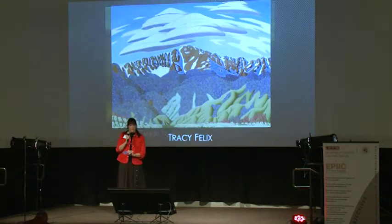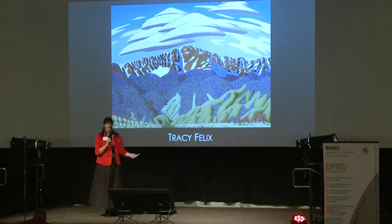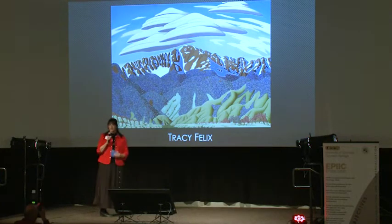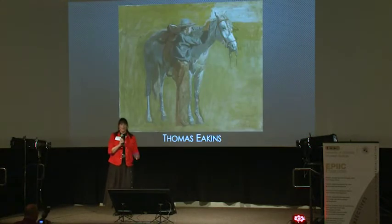Following up with Tracy Felix. Here's a Tracy Felix version of Pike's Peak. Notice how Tracy does it in kind of a pop art style. He simplifies his color palette, but all the forms are very sharp and it's all very stylized and very modern.